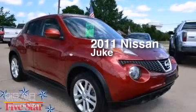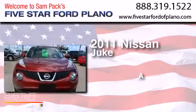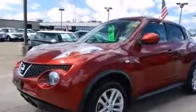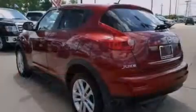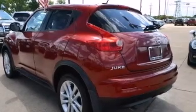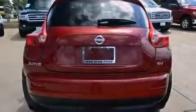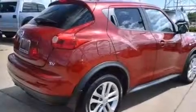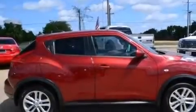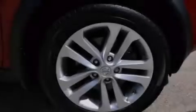This is a 2011 Nissan Juke. Its top features include Bluetooth cell phone integration, keyless ignition, a sunroof, an iPod adapter, XM satellite radio, a turbocharger, traction control and stability control systems, aluminum wheels, and a tire pressure monitoring system.